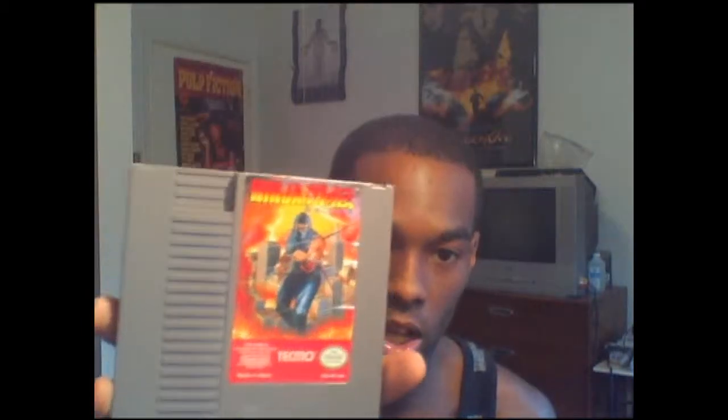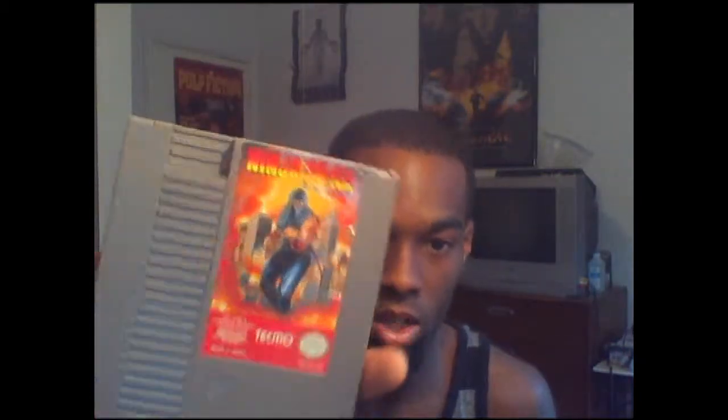First game here, we'll start with Ninja Gaiden as you see in the title. Ninja Gaiden — see that there? As you can see, a little bit of wrinkle there for the game. These games work, by the way, but the game works. A little bit of wrinkle on the cover art, but it is good.